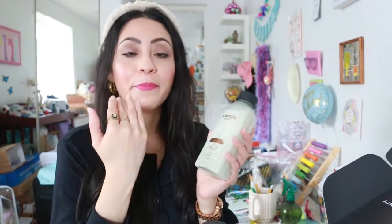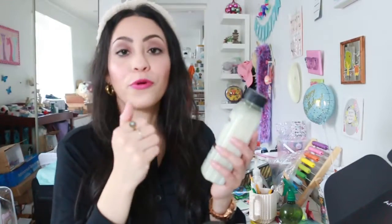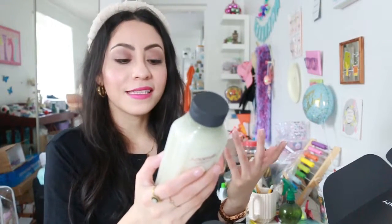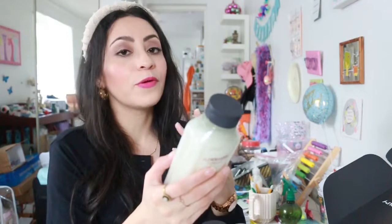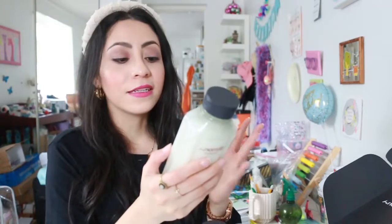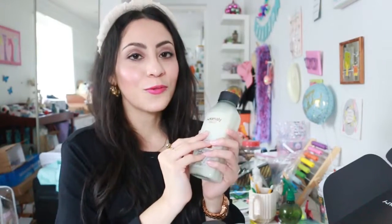The last product is the leave-in conditioner with avocado and murumuru butter — since I've received it before, this one is also going toward a giveaway. Anomaly is available at Target at a good price point. I use it on myself and for little Lynn and can say I like it — it gives good results. It's a clean brand made with recycled plastic, cruelty-free and vegan, so it's a brand I like and recommend.